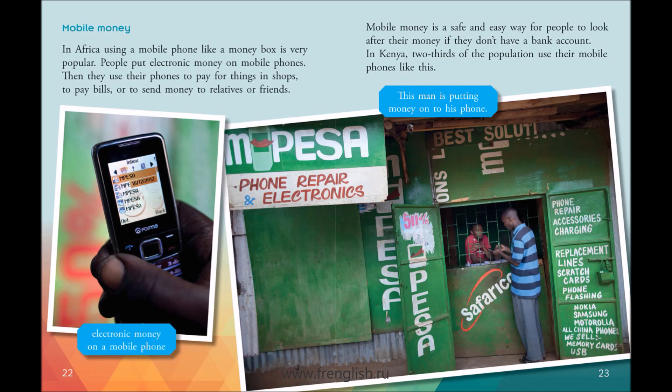Mobile money. In Africa, using a mobile phone like a money box is very popular. People put electronic money on mobile phones. Then they use their phones to pay for things in shops, to pay bills, or to send money to relatives or friends. Mobile money is a safe and easy way for people to look after their money if they don't have a bank account.